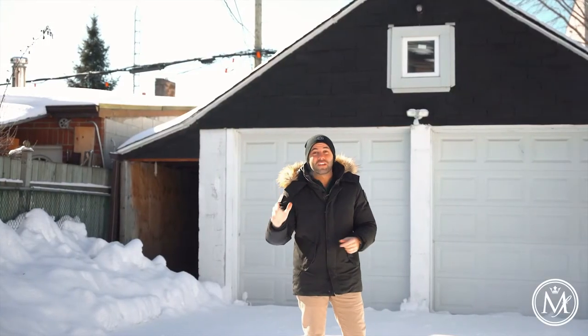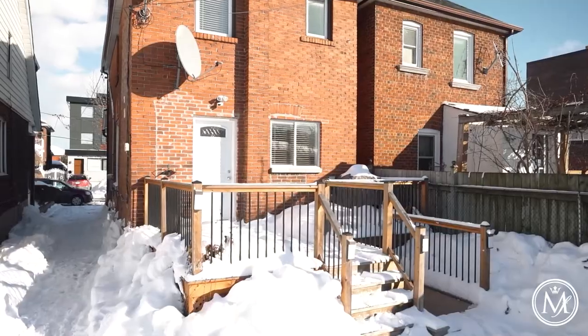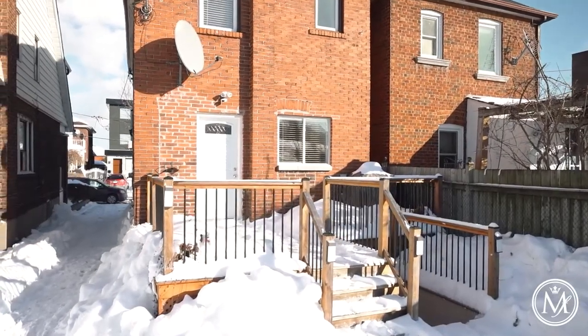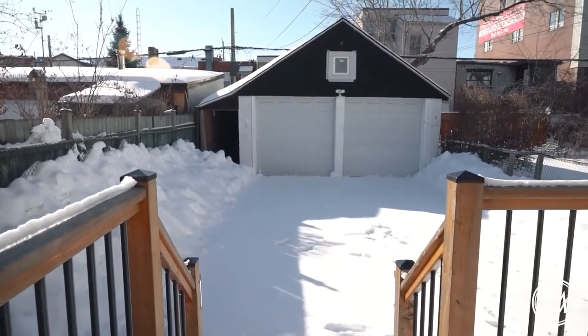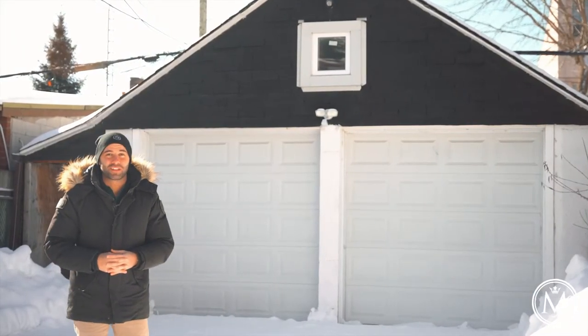Reason number five is this huge fully fenced backyard that I'm standing in, offering a deck and a detached double car garage that could potentially become a garden suite, allowing you to make extra income if you rent it out.